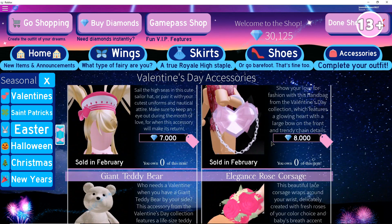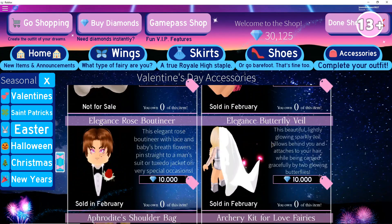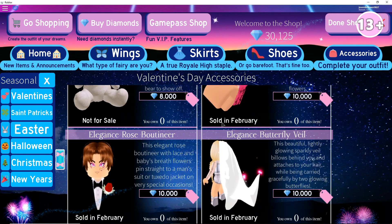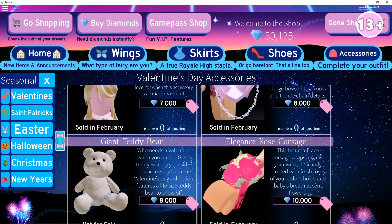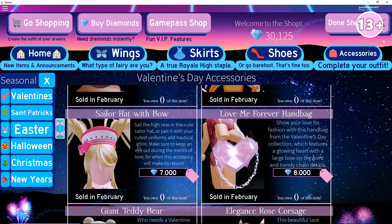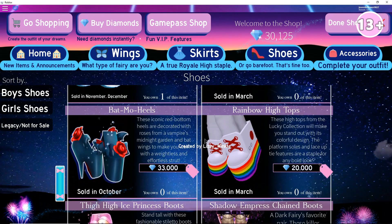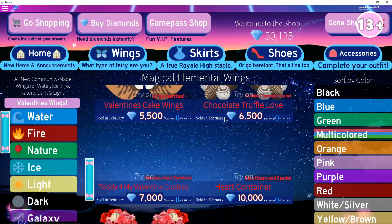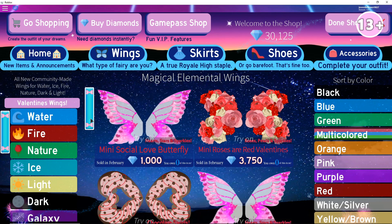So there are four new items in the game so far — including the parasol, there's five. I'm so excited for Valentine's Day because all of these items are going to be coming out. Out of the newest ones, my favorite is probably the Elegant Rose Corsage. But out of all the Valentine's Day accessories together, the sailor hat with a bow is definitely my favorite. That's pretty much all the accessories. I don't think there are any new shoes leaked yet — they're not selling them right now. But they might come out with Valentine's Day wings soon, and some of those wings are going to be sold in February as well.